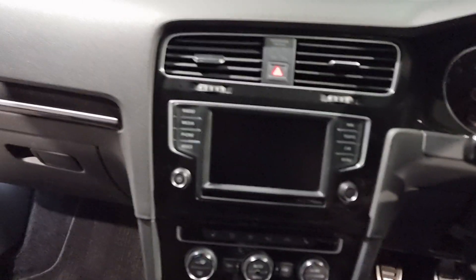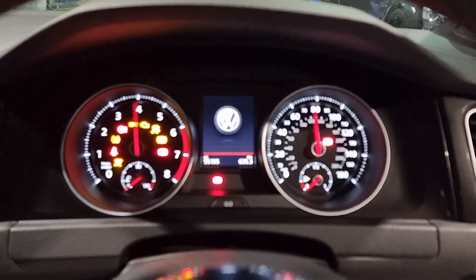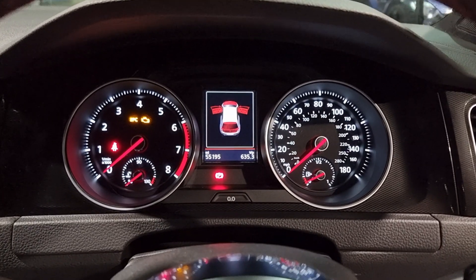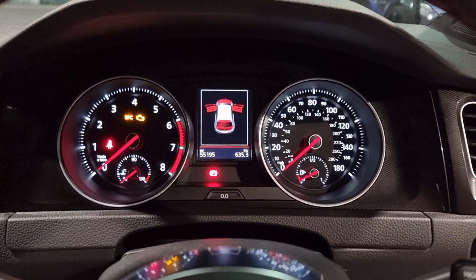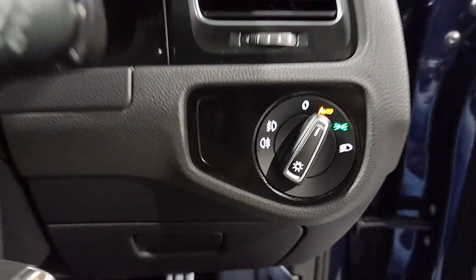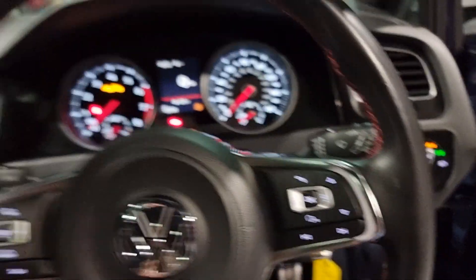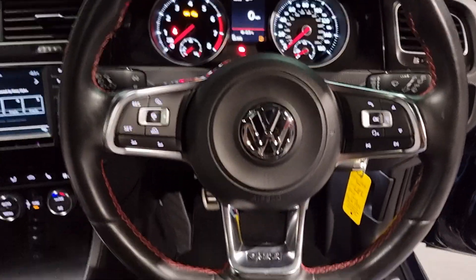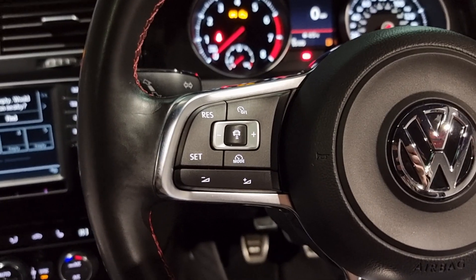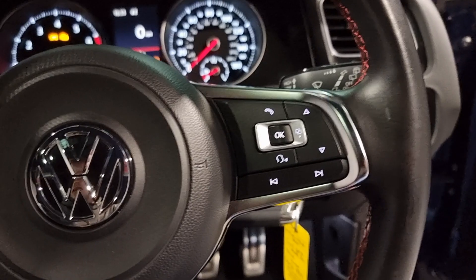Jumping into the interior - let me flick all the lights on. Nice little needle sweep with an aggressive feel. We've got 55,000 miles on the clock, which is nothing for the age of the vehicle, and remember we've got full service history. We've also got automatic lights on the right-hand side of the steering wheel - super easy to use, stick it in auto and leave it there. Beautiful GTI steering wheel in full leather with red stitching, with all your multifunction buttons for cruise control, speed limiter, and media controls on the opposite side.